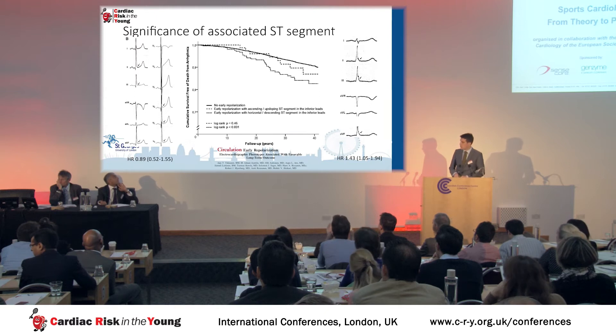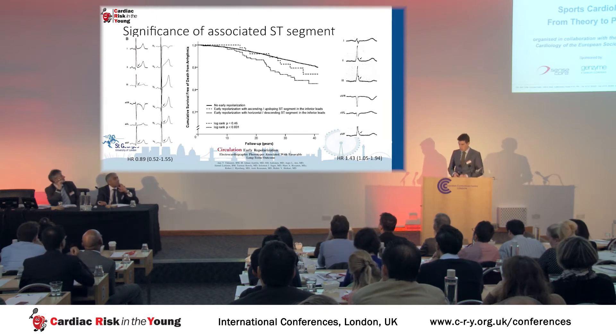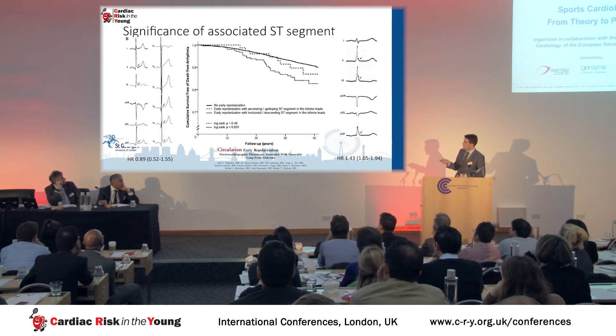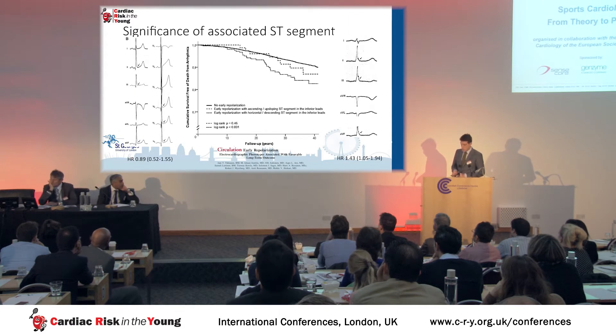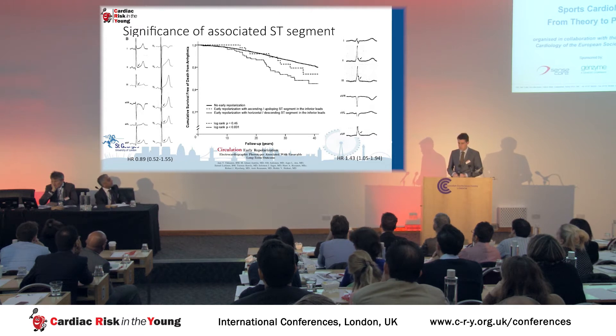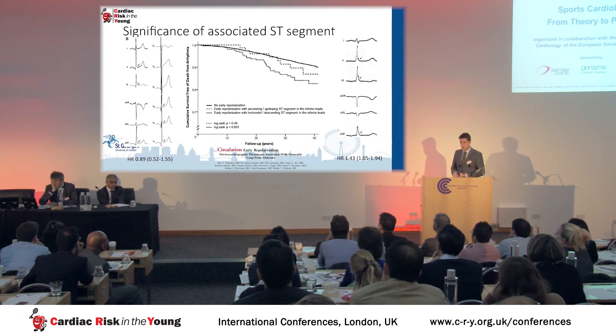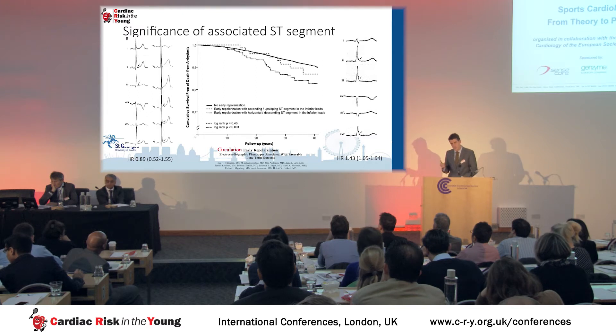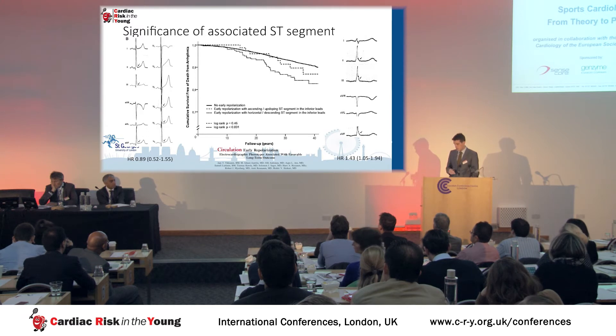The same group then went on to refine the ER phenotype, dividing ER into two subgroups by ST gradient. The ascending ST type — similar to the original Wasserberger description and commonly seen in athletes — was shown not to confer any increased risk of arrhythmic death. In comparison, ER with a horizontal ST segment was significantly associated with an increased risk of death over many years. Several similar publications since have all been performed in middle-aged individuals showing similar results.